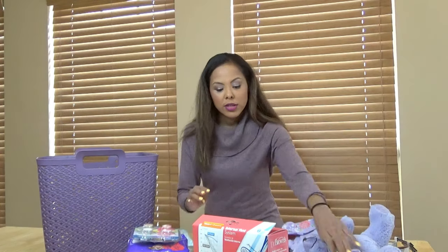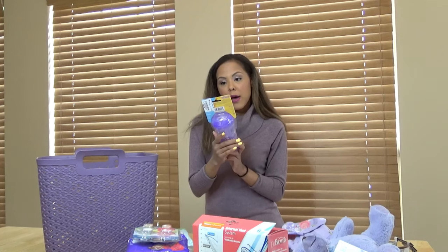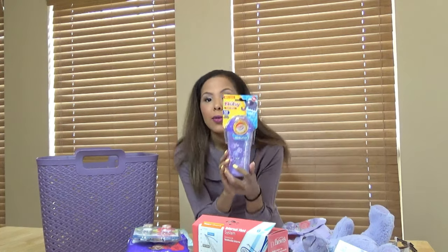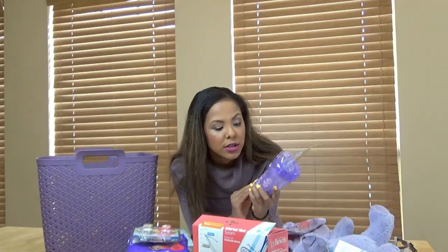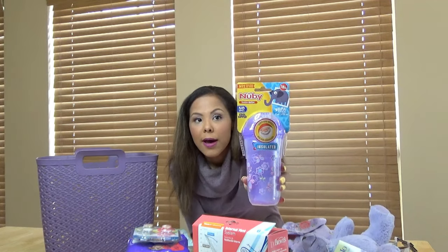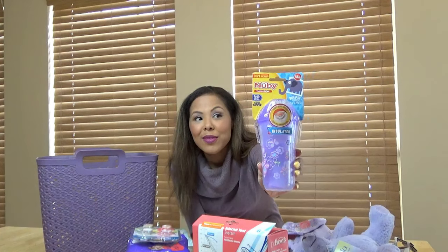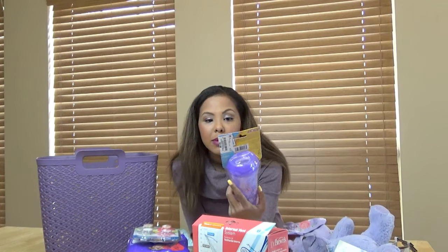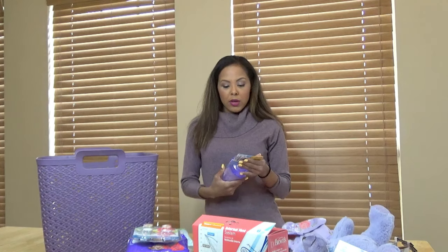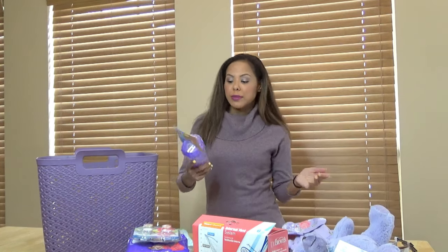I also have the Newbie 18-month insulated cup. I know right now she's still pregnant and the baby's not going to use this for some time, but it was so cute and it really matched my theme. Plus, I believe in getting stuff for them for later on, because everyone always gives them newborn stuff and then later on they don't have so much stuff for 12 months and up.